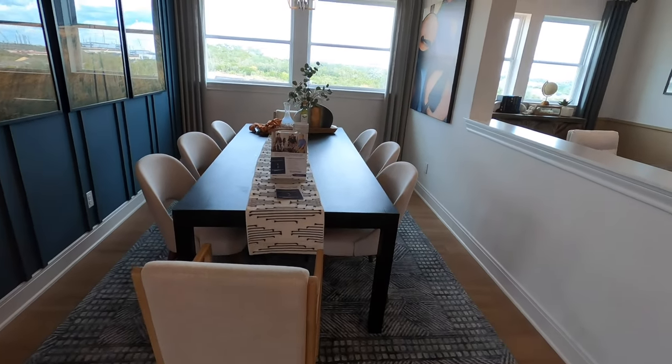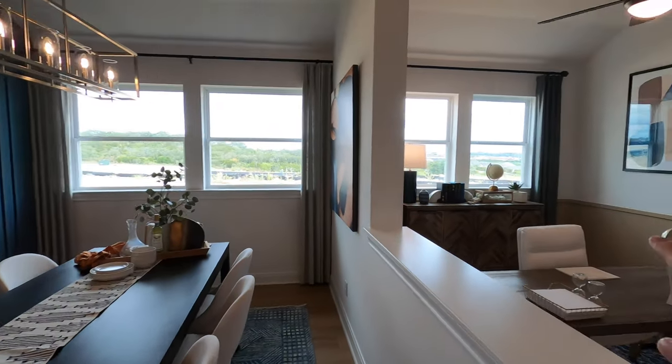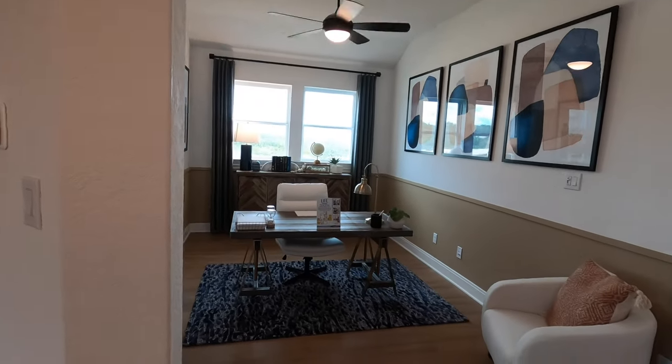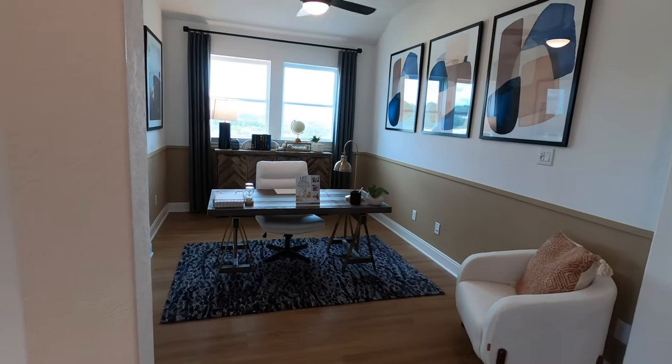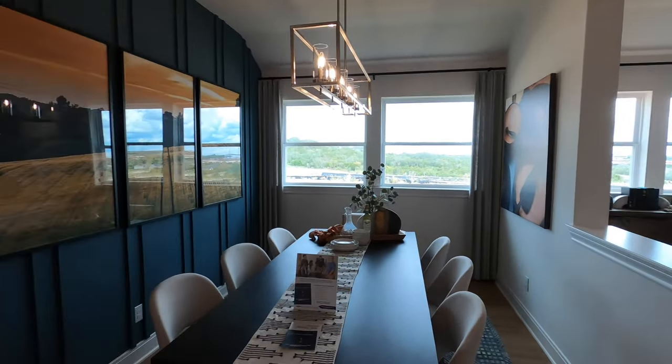Your dining room space — plenty good size. Once again, windows giving you lots of natural light. And this side here is your office, which I was showing earlier. If you're building from dirt, you can have this closed in if you wanted to — it's all up to you and what your desires are.